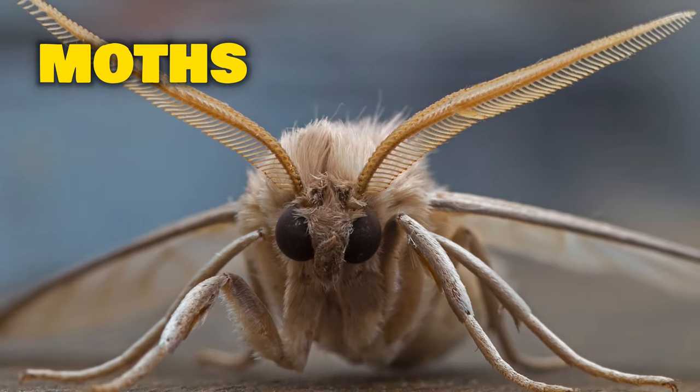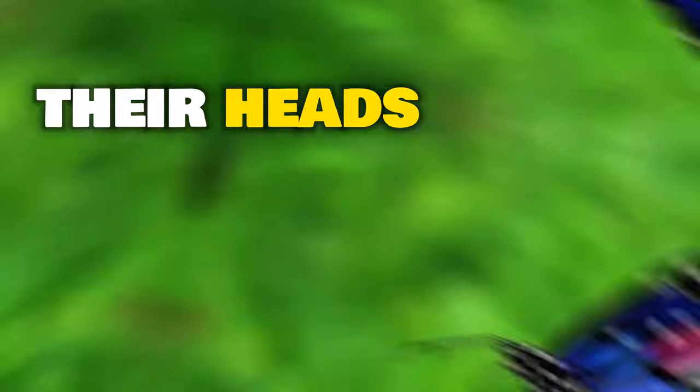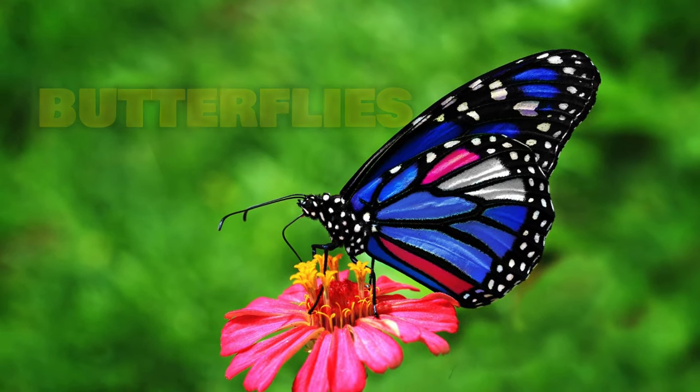There are over 160,000 different types of moths in the world, which is a lot. Moths have furry or hairy antennae on their heads, unlike the straight antennae of butterflies.